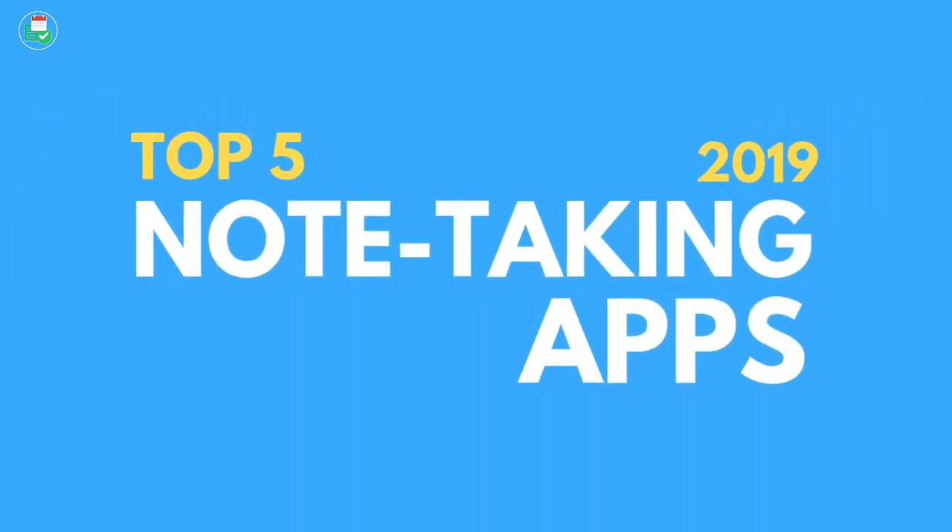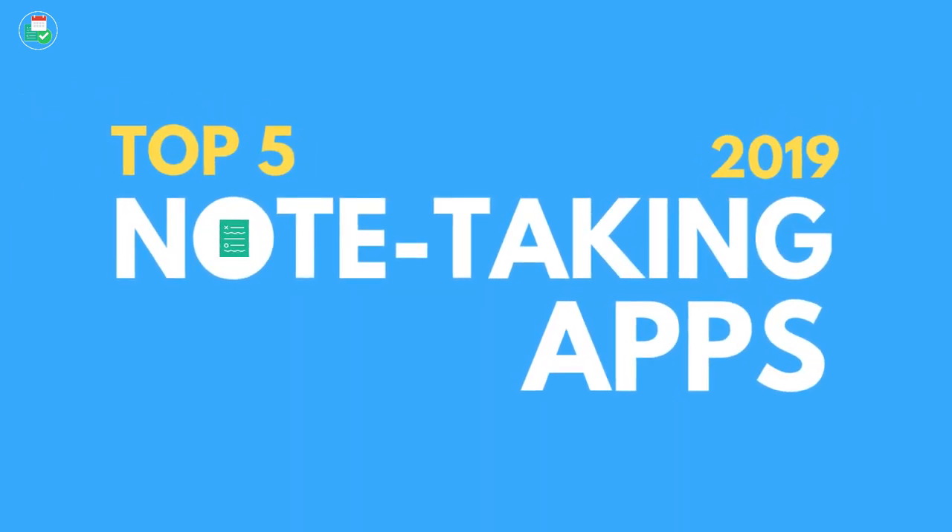Hello everyone and welcome back to the Keep Productive YouTube channel. It is Francesco here and welcome back to another feature. On today's feature we're going to be diving into the top five note-taking applications of 2019. If you're looking for a personal note-taking application that best matches your needs, these are some of the best ones to pick. So without further ado, let's roll into today's feature.